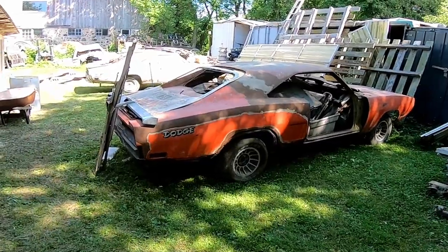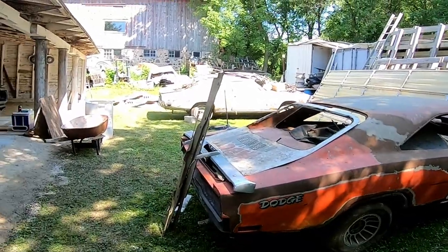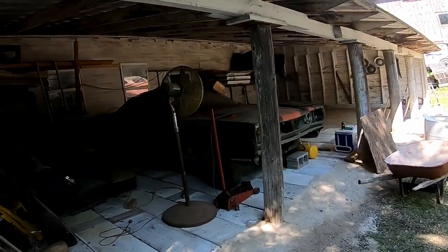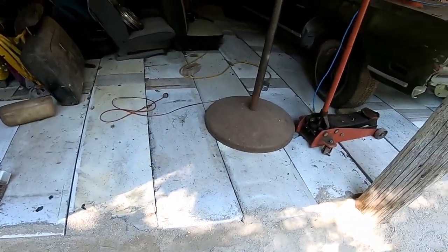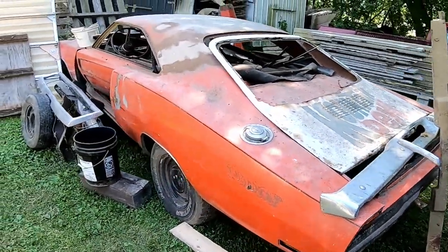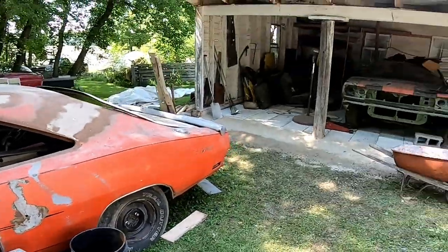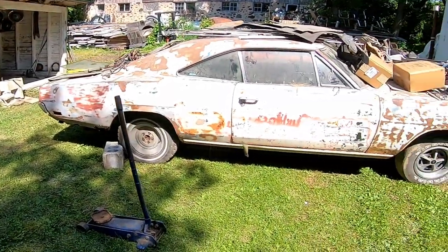Here I am in Wisconsin checking on a friend's collection — three Chargers, a '70, a '69, and a '70, and a '69 Satellite. They've been in this barn for at least 10, maybe 15 years. They're putting in a concrete floor, so for the first time in a very long time they pulled them out. I came by to check them out because every time I've been here they've been so buried you can't see what's going on.